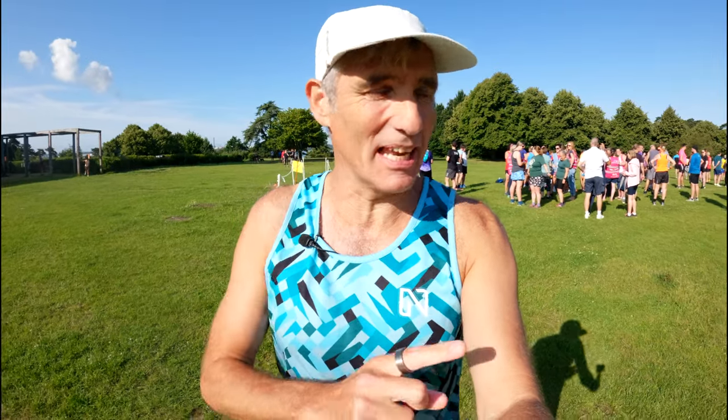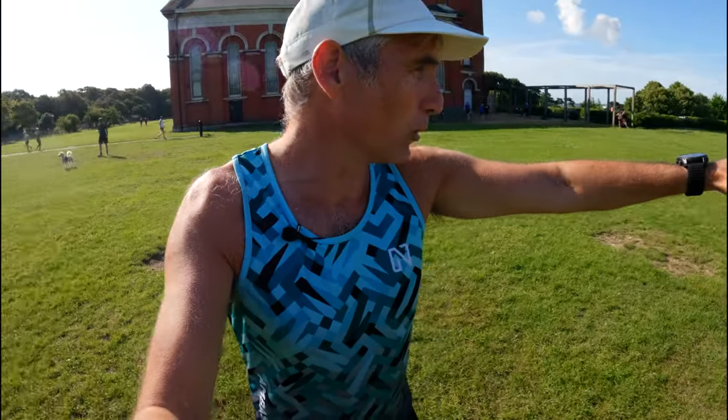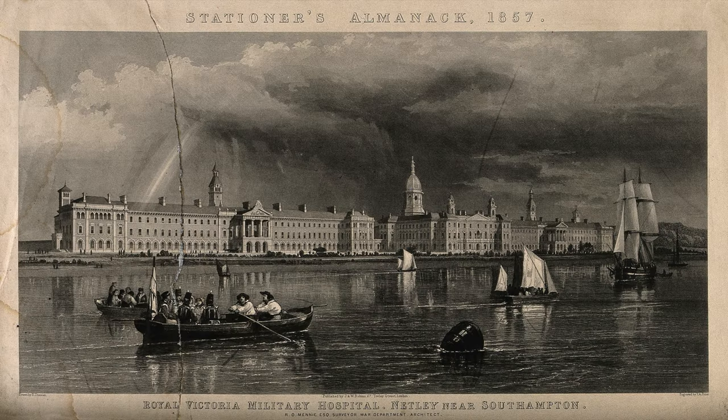What a beautiful morning to come and run at Netley Abbey. Now we're not actually at Netley Abbey — Netley Abbey's about a mile that way. We're at an old war hospital. This building here is the last remnants of what used to be a hospital over the whole of this field, stretching all the way back from before the First World War, so a very historic site.